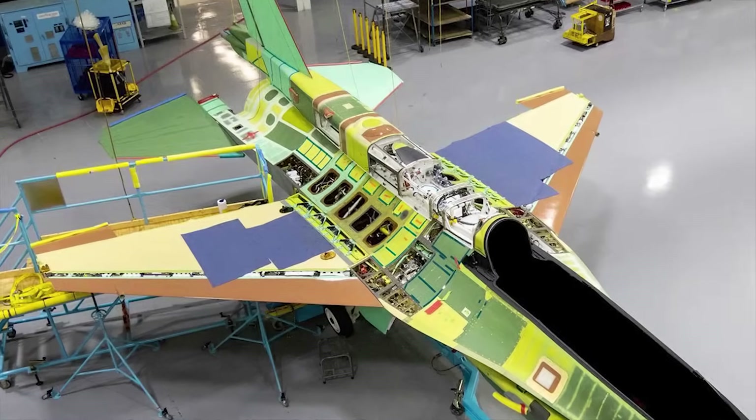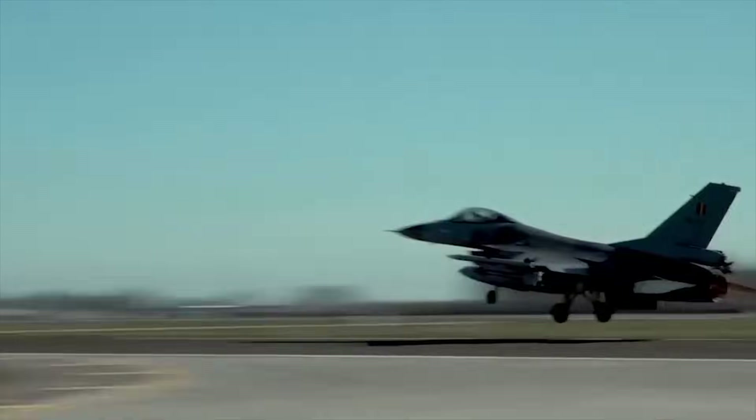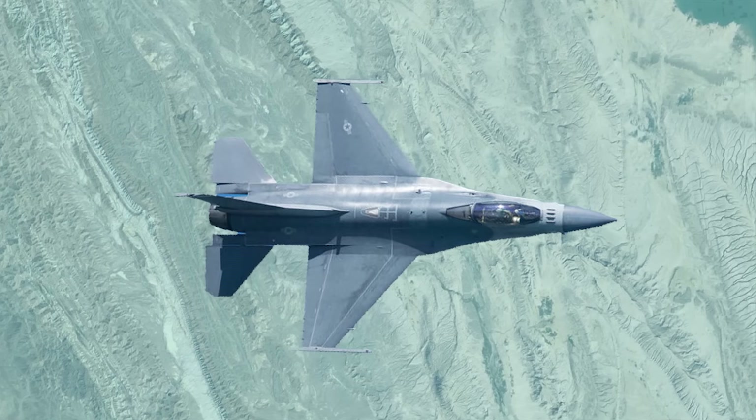Block 70's airframe uses new materials, boosting its structural lifespan by 50% compared to older versions. With an extended lifespan of 12,000 flight hours, it can serve for 40 years.